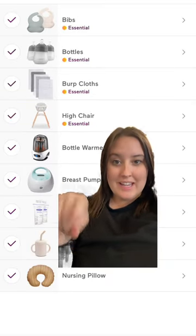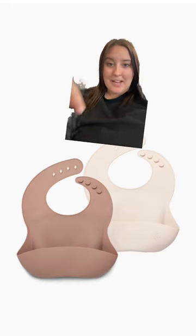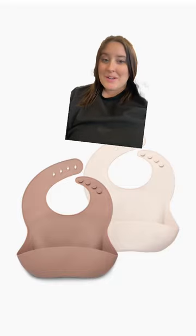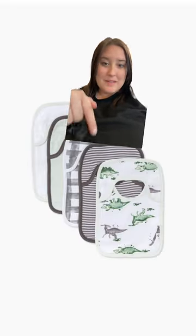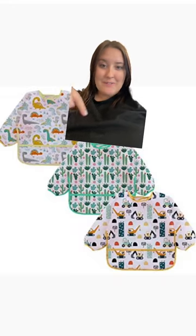Within the feeding category, we're going to start with bibs. Most people recommend silicone bibs, but I do not love them. I've been a nanny and I've tried them, and I feel like they just make a bigger mess, so I will not be getting these. We're going with standard bibs — these are from Burt's Bees, and they have tons of different cute patterns to choose from.